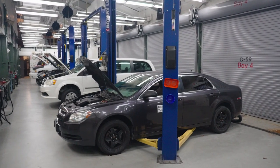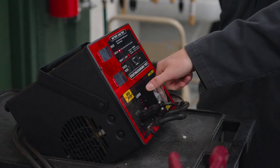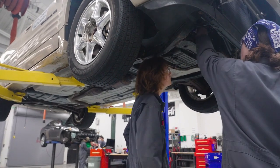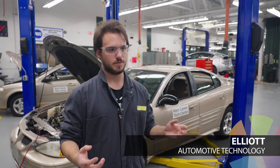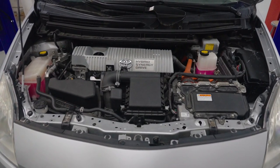In this nationally certified program we learn the latest techniques and technology in automotive systems. You get your hands on the motors and engines, you can take it apart physically and see how every component works together. If you're crazy about cars and trucks like I am, this program is for you.